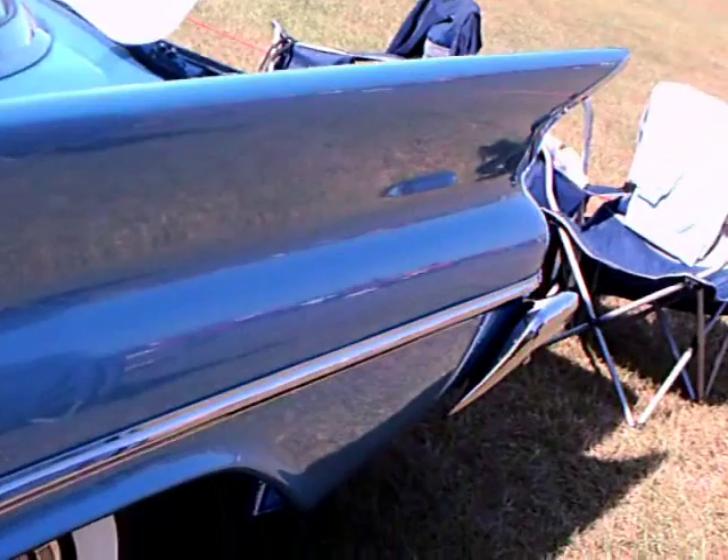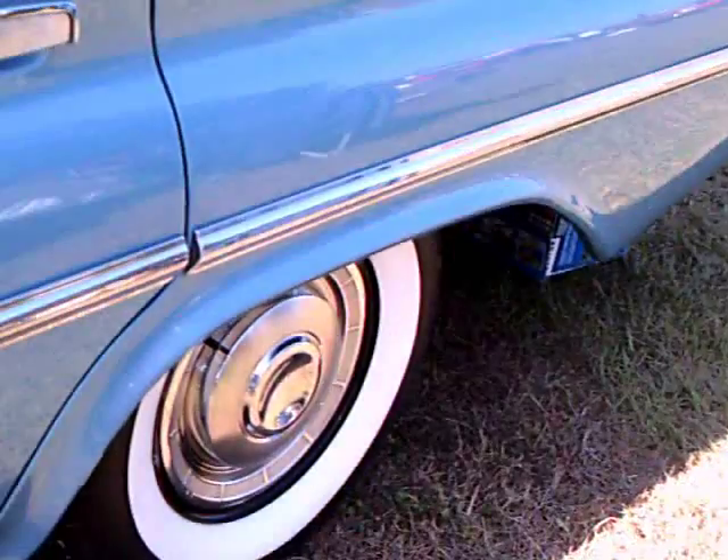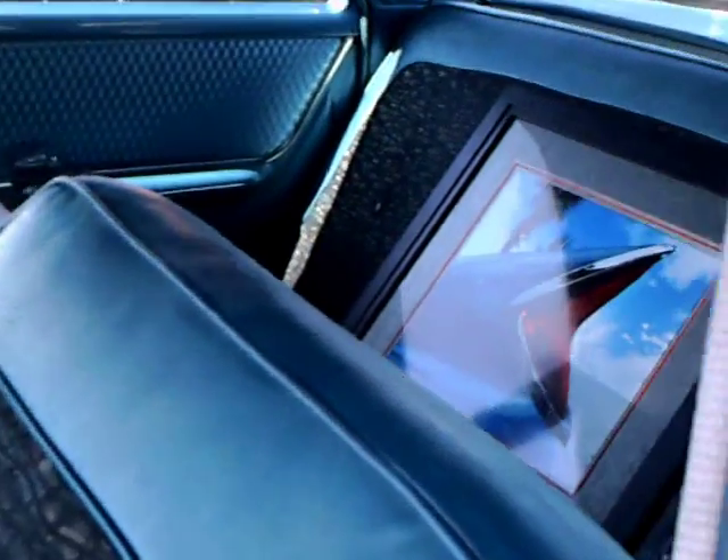Very ample trunk too, as you'll see. Wide white walls. And there's a picture of the tail light — that's really an exercise in modern art, I think.